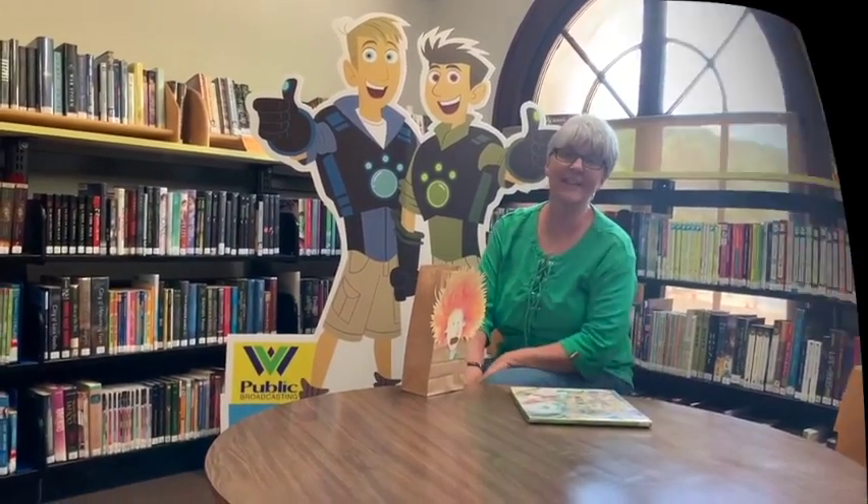Thank you all. Come back again. The code word for Boone Madison Public Library is Kratz. Don't forget to write this down in your Pathfinder journal.